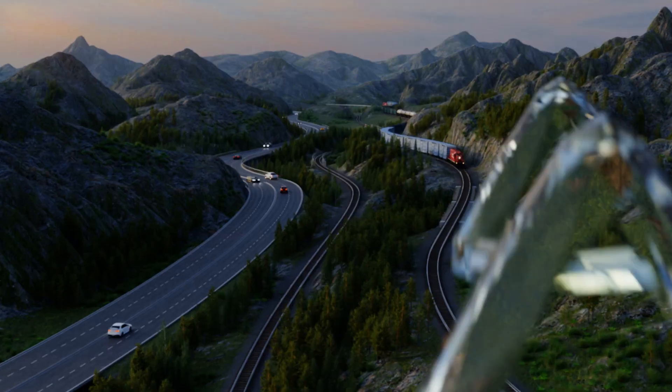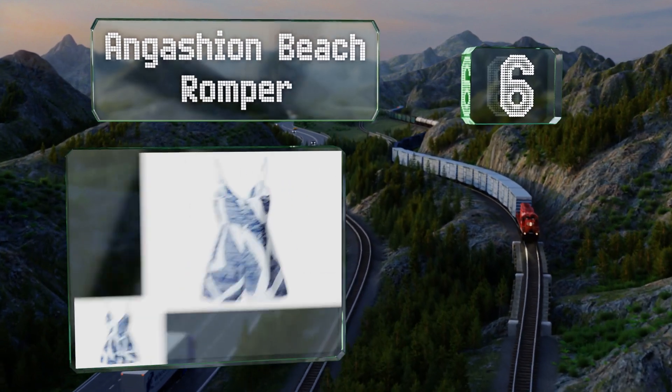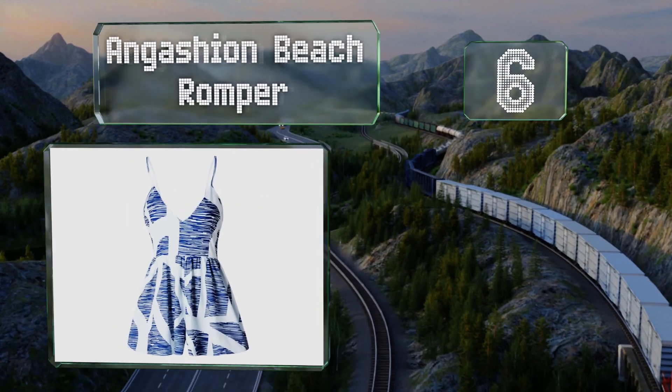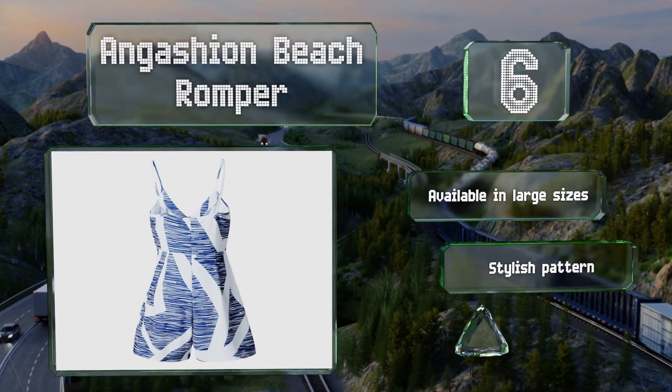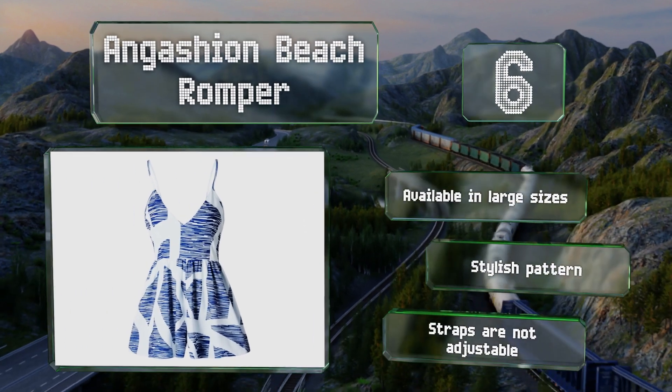Moving up our list at number 6, the Angashion Beach is a great choice for warm summer days as it's lightweight and comfortable. It has a slightly gathered construction around the waist and a V-shaped neckline that provides a fun, flirty look. This one's available in large sizes and sports a stylish pattern, however the straps are not adjustable.